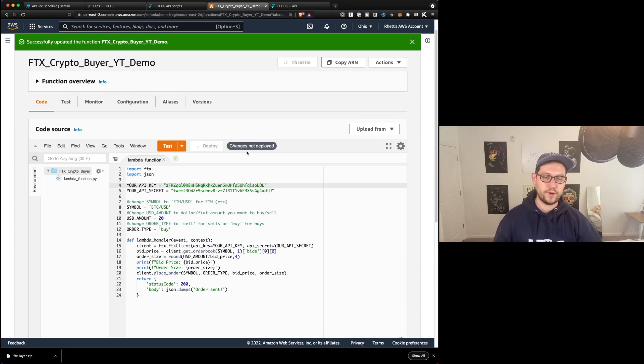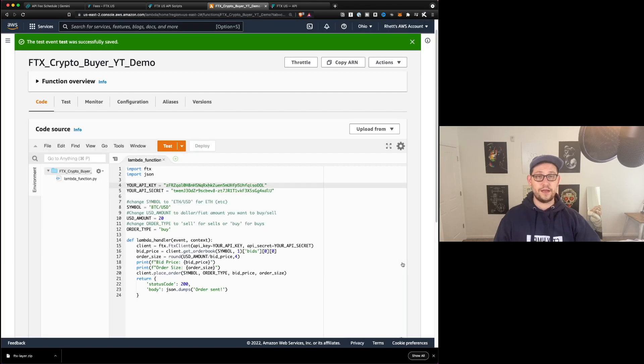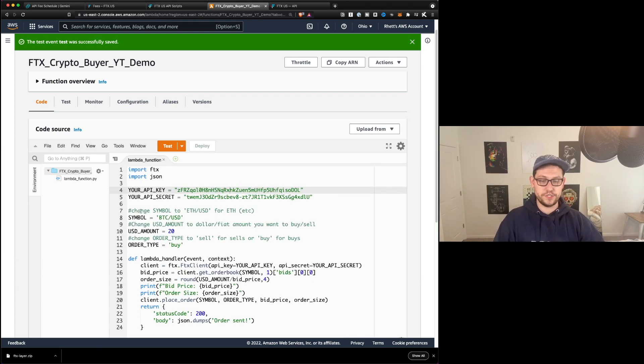So let's click Deploy here. We should see that the 'changes deployed' message goes away and it will say 'successfully updated the function FTX crypto buyer YouTube demo.' Now let's go ahead and click on Test for the first time. We'll call this event name just 'test' and we'll hit Save. Any future time that we hit Test, it's going to run the script that we wrote here. The symbol that we're going to be buying is BTC/USD. If you wanted to buy ETH/USD, you would just use ETH/USD or whatever symbol you wanted to buy that's available on FTX. And then for US dollar amount, you're going to make this whatever dollar amount you want to buy. I'm doing $20 in this case.